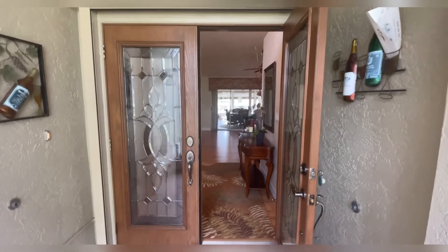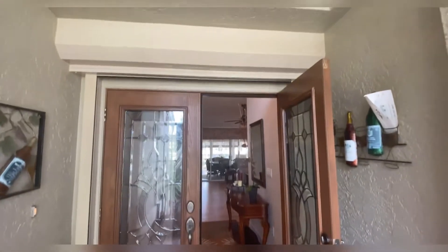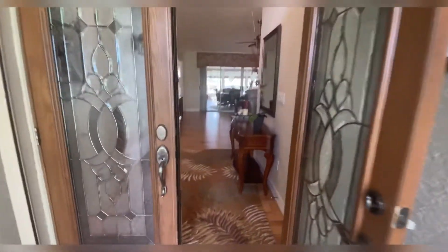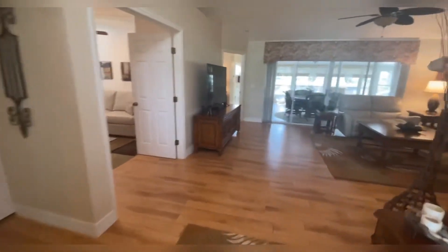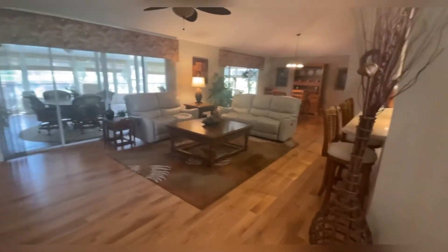Here we are standing at the entrance. You've got glass French doors as the entryway. You've got shutters, so you've got hurricane protection all the way around. Walk in and you're walking into the foyer, which opens up to the living area, the dining, and the kitchen.